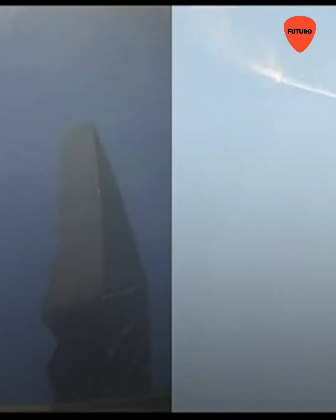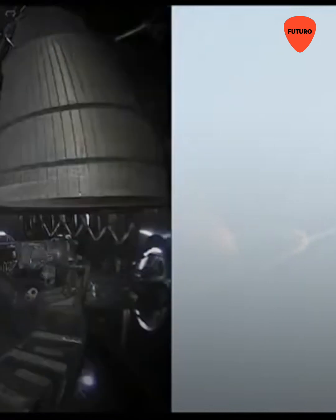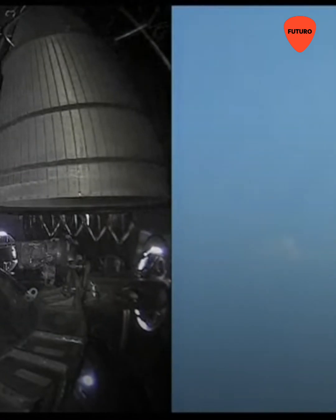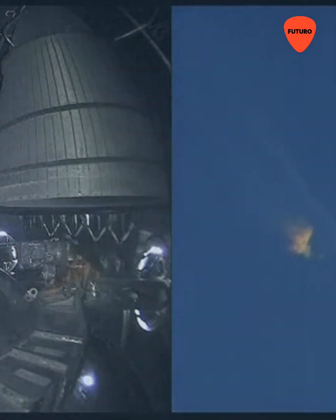After stage separation, the first stage will flip and begin a boost-back maneuver for landing in the gulf. At 2 minutes 40 seconds, let's get ready for main engine cutoff. Beginning the flip for stage separation — where Starship should separate from the Super Heavy booster.